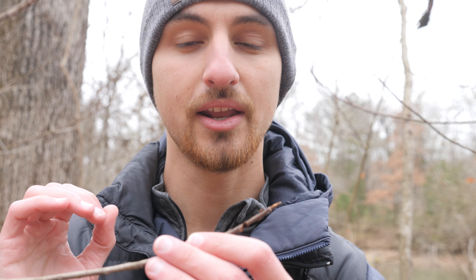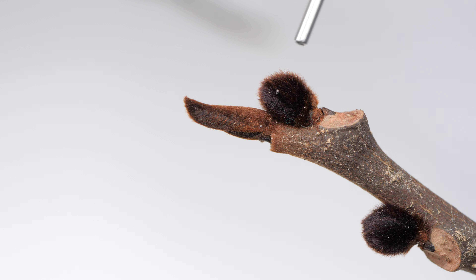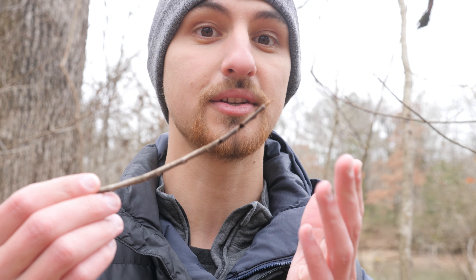In order to have fruit we need a very important component: flowers. And before we get flowers we need flower buds. On pawpaw, the flower buds are physically distinct from the vegetative buds. That's right — our secret fuzzy round buds are really just dormant flower buds.